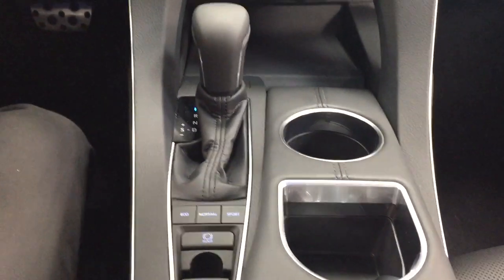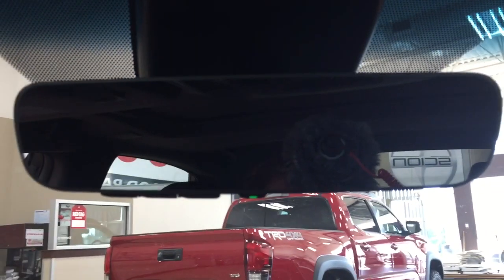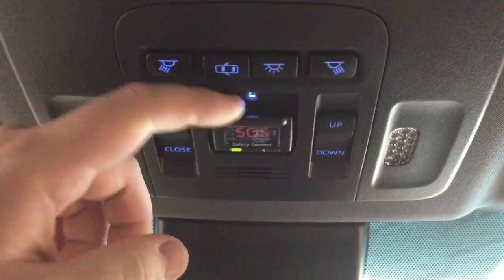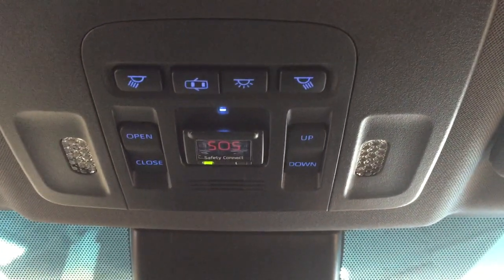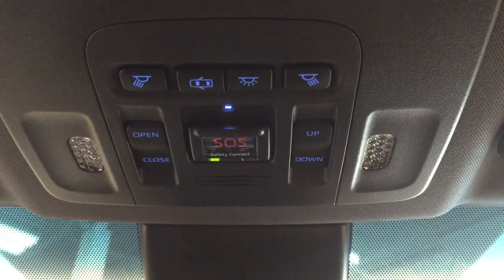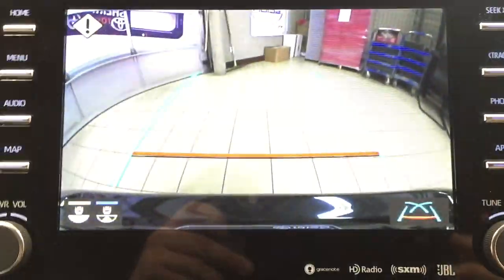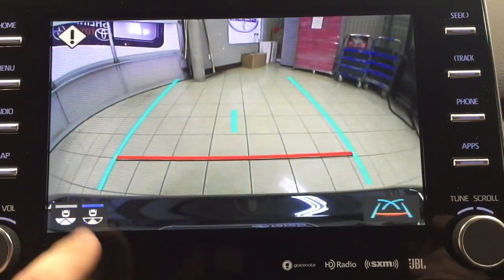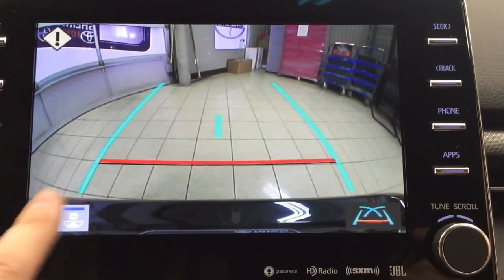This is mated to an automatic transmission along with eco, normal, and sport mode. Up top you have your auto-dimming rear view mirror with an integrated garage door opener. Controls up top include your SOS safety connect, so in the event of a front-end collision where you are unable to respond, emergency services will be sent out to you promptly. You also have your open, close, tilt up and down feature for your power moonroof. The backup camera features nice guiding lines and you can also change the view to a more dynamic view or the traditional backup camera view.